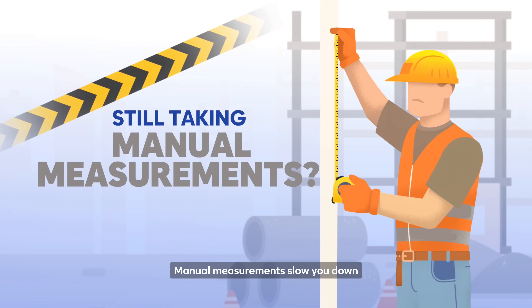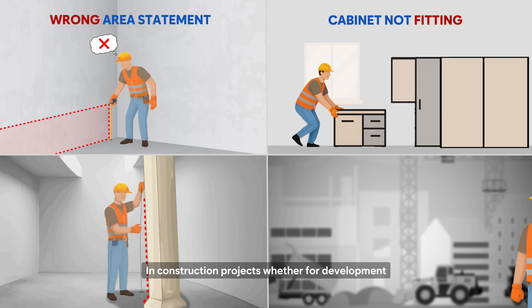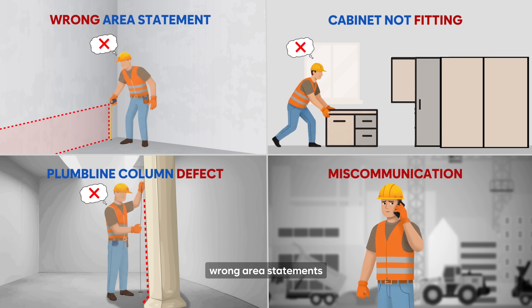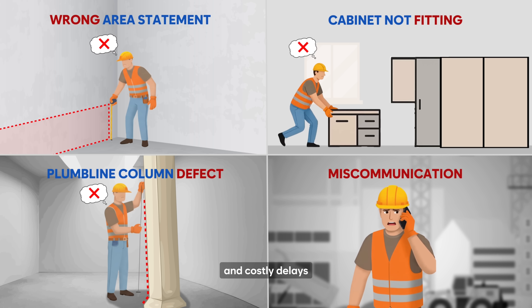Manual measurements slow you down and mistakes cost you time, money, and delivery. In construction projects, whether for development, renovation, or facility upgrades, wrong area statements and missed plumb line issues lead to rework and costly delays.